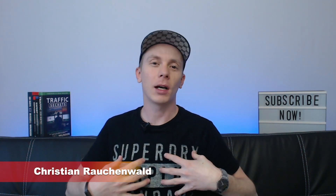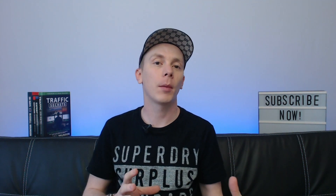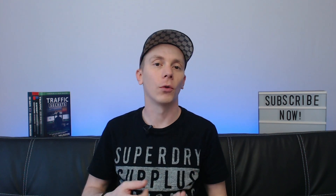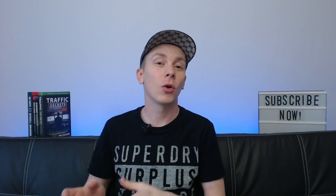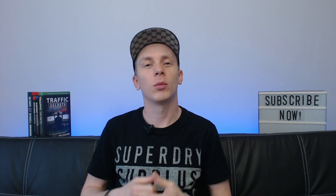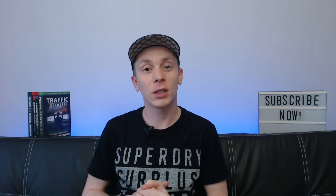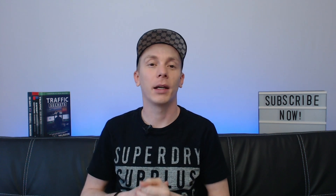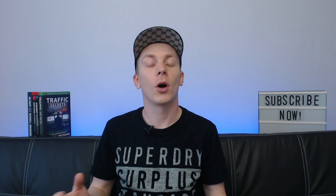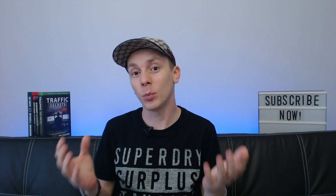Welcome to another video with me, Christian Rauchenwald. A while ago, I made a review about something called CryptoTab, a browser built on Google Chromium — an alternative to Google Chrome that allows you to mine Bitcoin on your computer. I mentioned during that review that it might not be worth it because there are other alternatives that result in higher mining hash rates. But there are still consistently people signing up for CryptoTab, and some still leave comments saying CryptoTab is a scam because they can't figure out how to get paid.